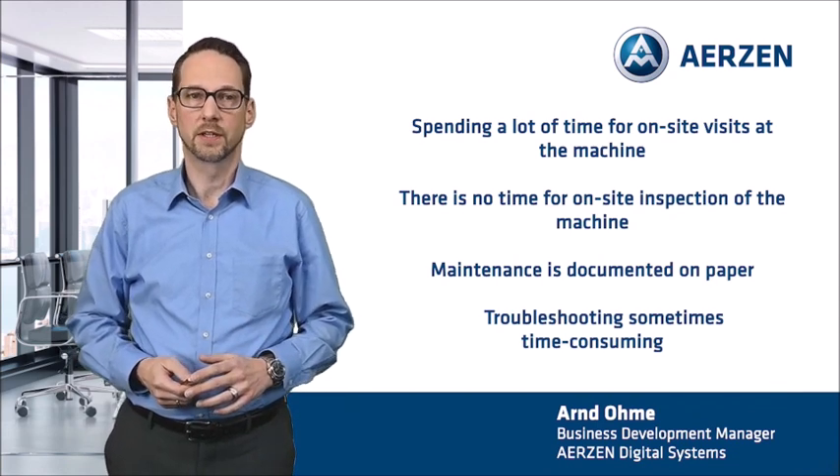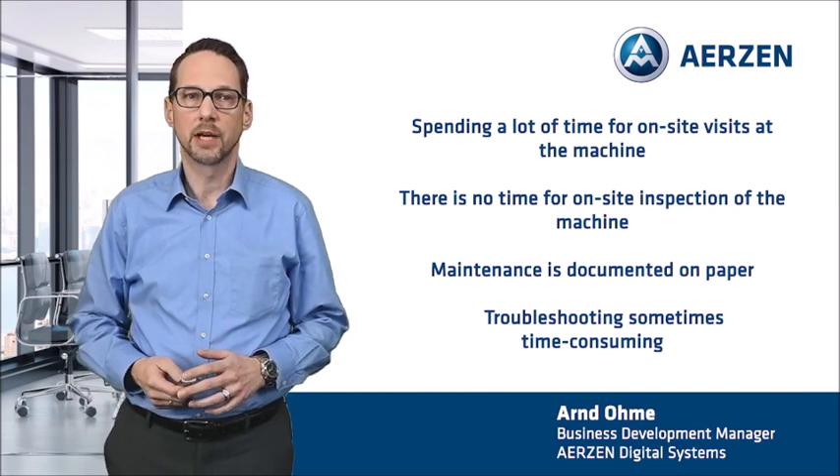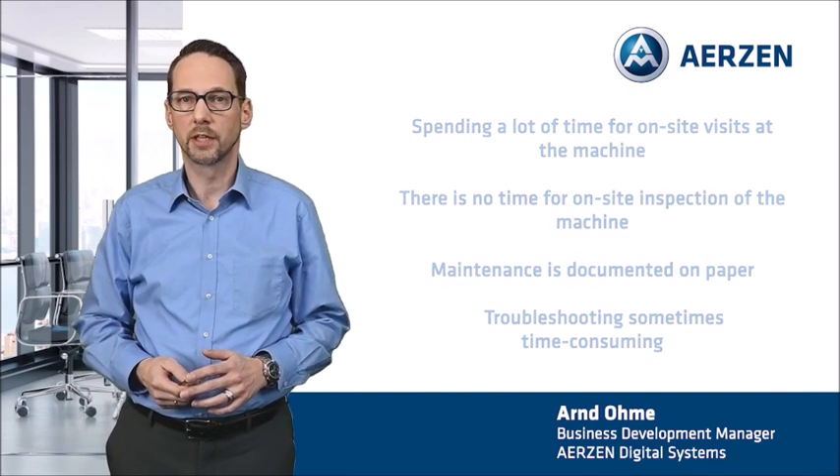Another request I get is: in the event of a failure, we sometimes spend more time looking for the cause, as we do not have detailed machine data records. Do you recognize yourself?